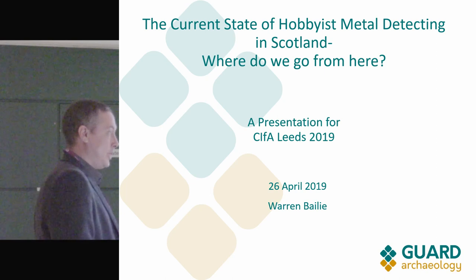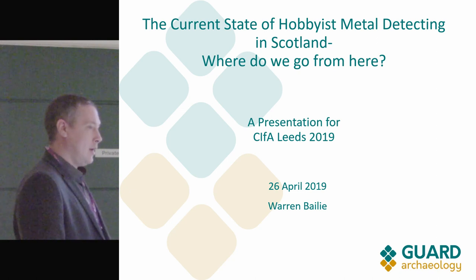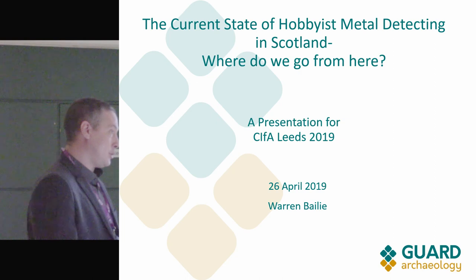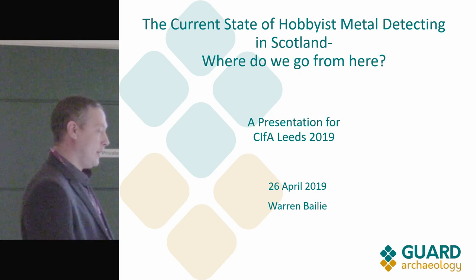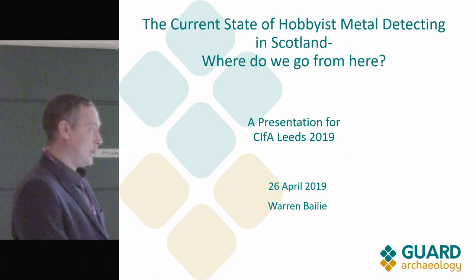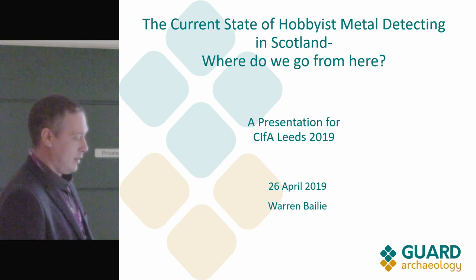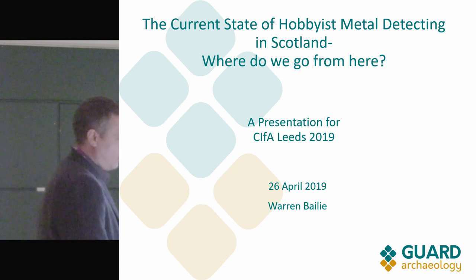It's actually part of a lot of the projects that we deal with now. We've just finished a major metal detecting survey using similar methods to what was discussed earlier, done alongside eight to ten percent evaluation trial trenches, plus field walking, then excavation and whatever follows after that.